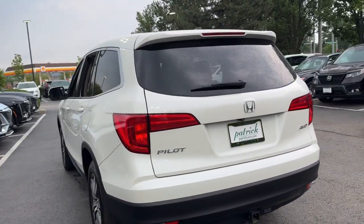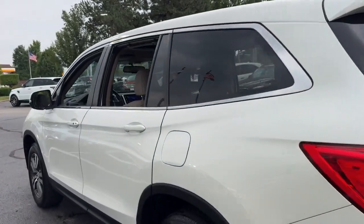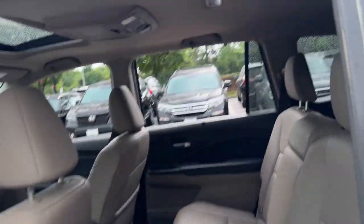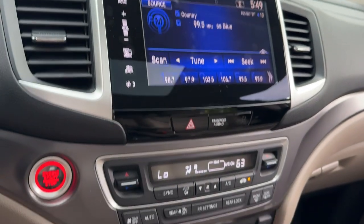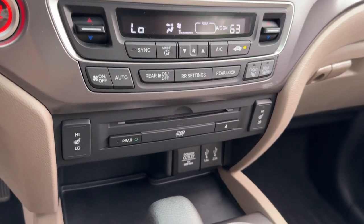These are just some of the great options this vehicle comes with: keyless entry, moonroof, satellite radio, heated mirrors, fog lamps, power liftgate, backup camera, power driver seat, dual-zone AC, and aluminum wheels.